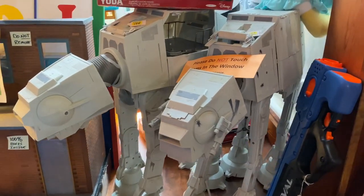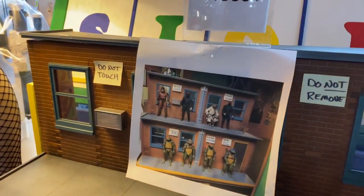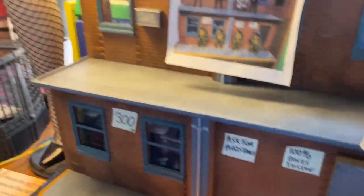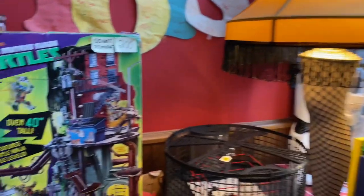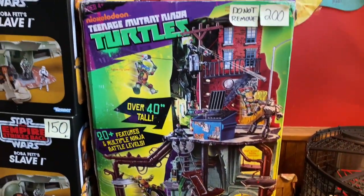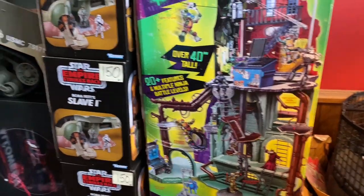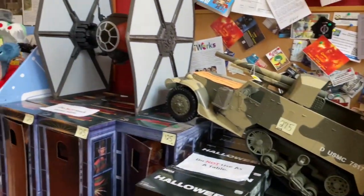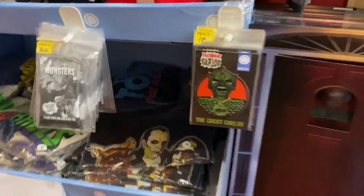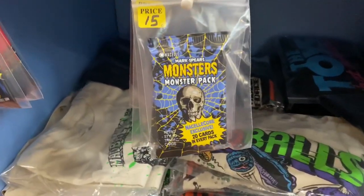Here we have a couple of AT-ATs, and right next to that is the NECA display for your action figures — it's a cool street scene there. And then right here is the iconic lamp from A Christmas Story movie. Here we have a couple of places and vehicles, Ninja Turtles from the Nickelodeon cartoon that came out in the mid-2000s. And then here we have a whole bunch of cool little knickknacks and souvenirs.